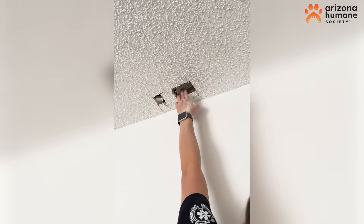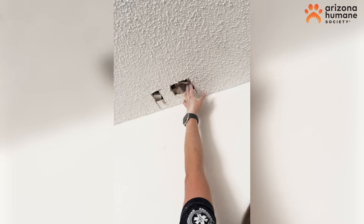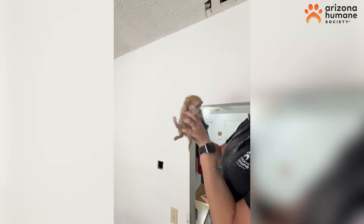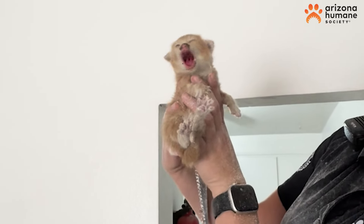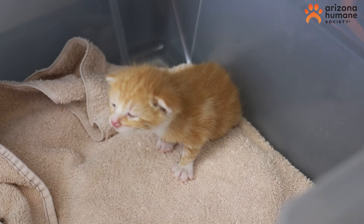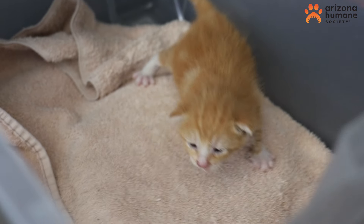It's not a place you would expect to find a kitten. I feel fiberglass, but I know he's right here. But when tiny Nala found herself stuck in a ceiling, she mustered up a big cry for help. Luckily, emergency animal medical technician Kenzie was able to free the tiny kitten.